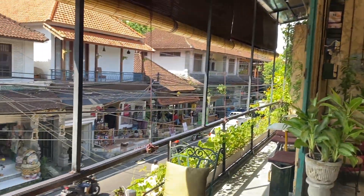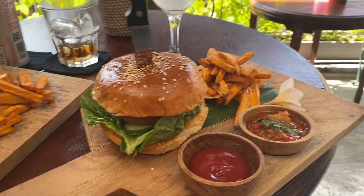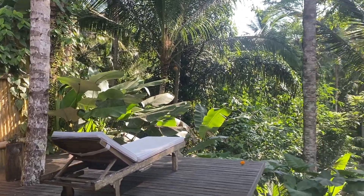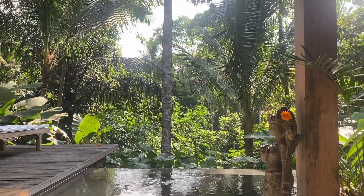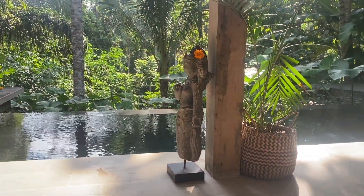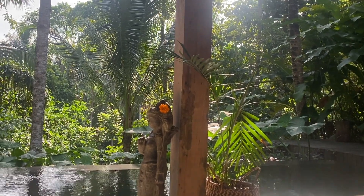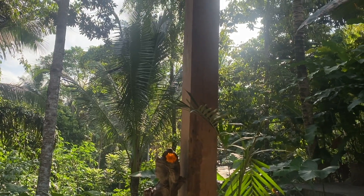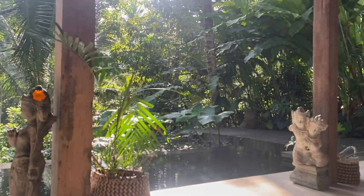We then headed out for lunch and stopped at this amazing cafe. There are so many cafes in Ubud and I wanted to give you an idea of what they look like and the food they serve — it's fantastic. At the end of the day we went back to our villa. I do recommend that you splurge a little bit in Ubud. It's such a peaceful place, and having that escape after doing things during the day was so relaxing. I could have lived there.